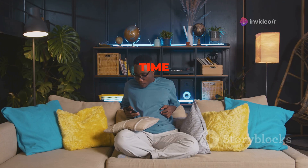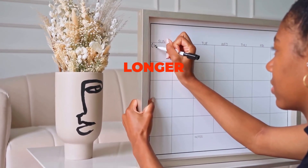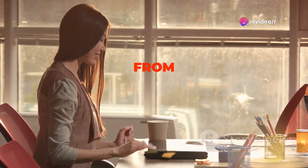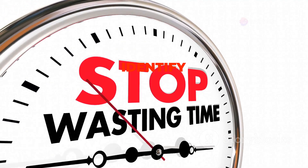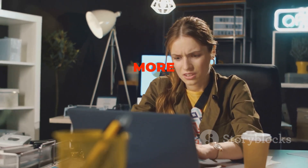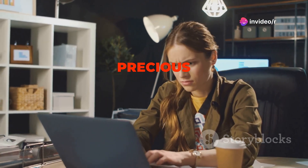One of the key benefits of time blocking is that it eliminates decision fatigue. When you have a predetermined schedule, you no longer waste time deciding what to work on next. This allows you to move seamlessly from one task to another, maximizing your productivity throughout the day. Moreover, time blocking helps you identify and eliminate time-wasting activities. By tracking how you spend your time, you become more aware of your habits and can identify areas where you might be losing precious minutes.